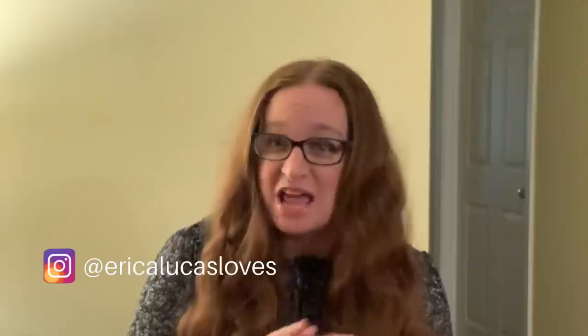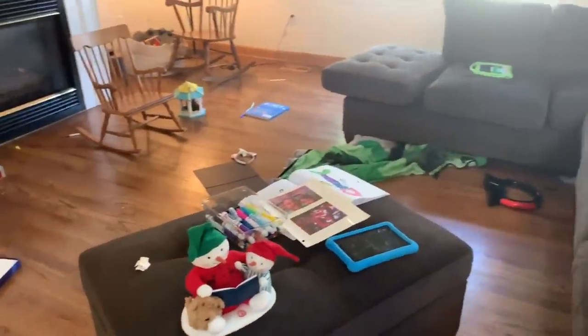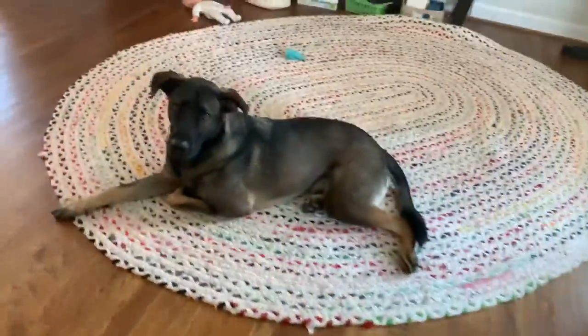That said, this is not a 'clean with me, my house is already clean' video. I'm going to show you the mess. This is everyday real life — this is what our house looks like day to day. And we just hit the reset button. That's what we call it — hitting the reset button two, three times a day.